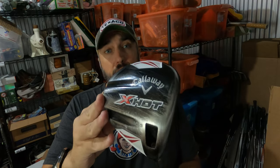The Callaway X Hot driver is definitely something to be on the lookout for. I picked this one up from a garage sale — it was in a bundle of clubs that I bought — paid about $7 for it, and it sold in two days for $100.